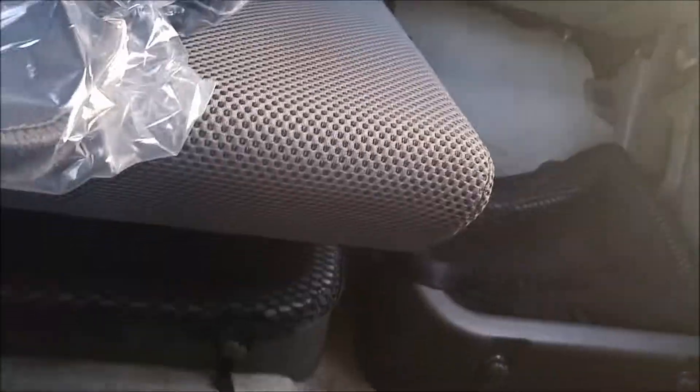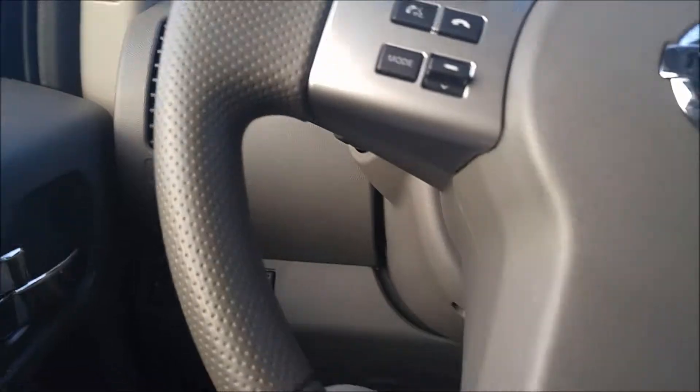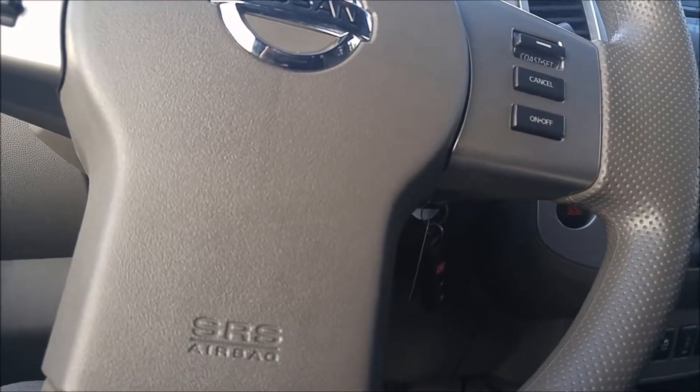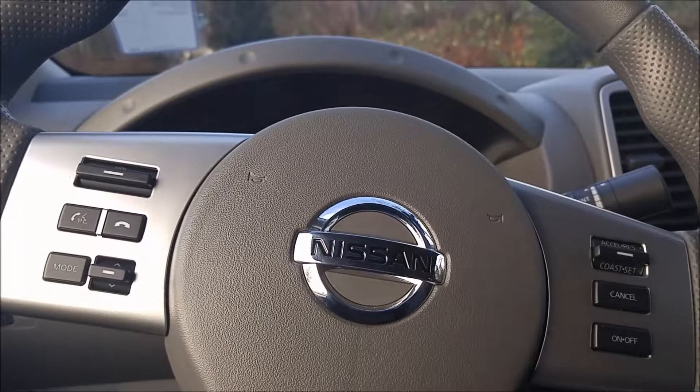This is your full crew cab — lots and lots of space. You even got storage underneath the seats there. You've got a compass up there, power features, hill descent control. Just an awesome truck.